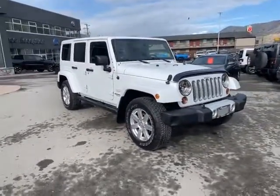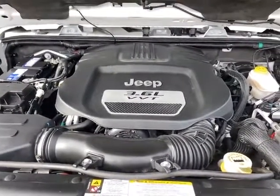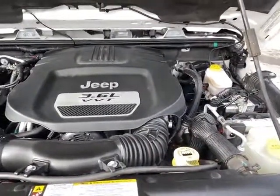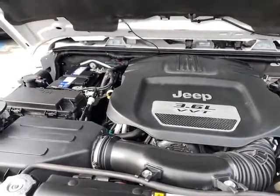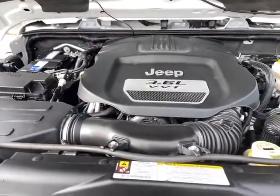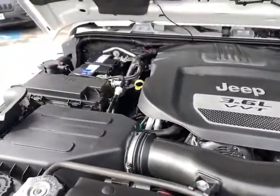Let's take a look under the hood. 3.6 liter Pentastar V6 engine. You can tow 3,500 pounds with your Jeep Wrangler. It's going to be great on highway and in city — all around great engine. And again, just meticulously maintained.